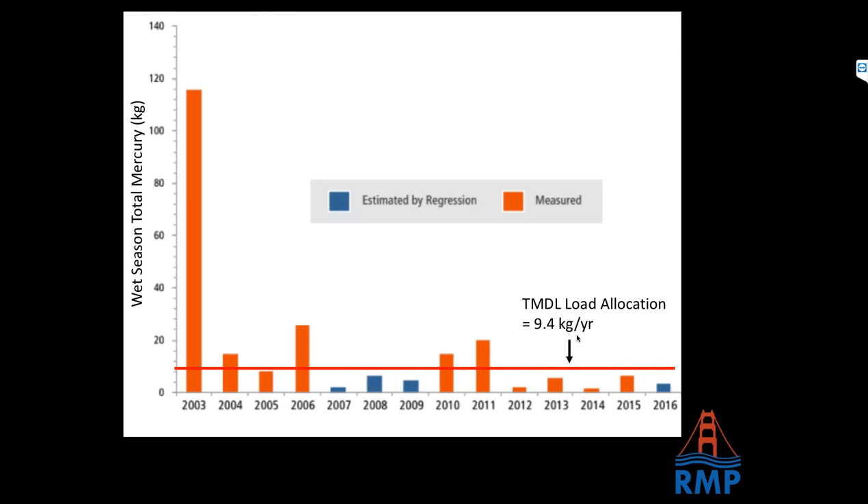This graph shows total mercury loads for each water year from 2003 onward. Water year 2003 was not a particularly large water year, but it got one really big storm event and had a massive mercury export of over 100 kilograms — over 10 times the allowable load for the Guadalupe River, which is 9.4 kilograms based on the TMDL. All the other years — monitored ones in orange, estimated ones in blue — have been useful for understanding mercury transport through the Guadalupe River. Clearly the remaining data gap is with these large rare storm events like the one in water year 2003.